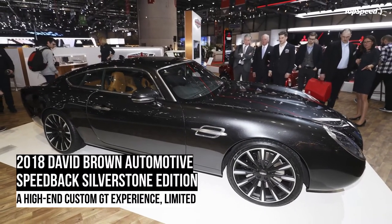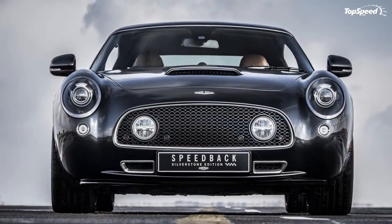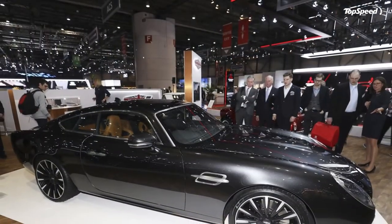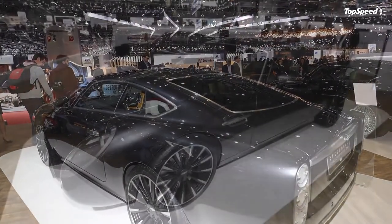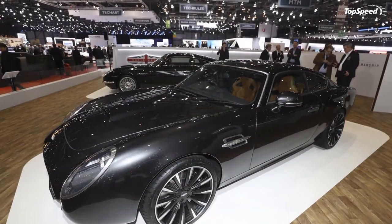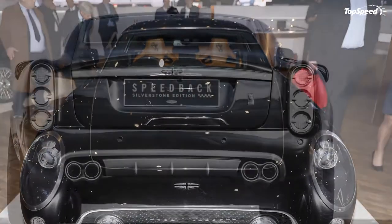To help it handle the power increase, the suspension was upgraded with fresh tuning specs. While more capable, the setup still seeks to find a balance between dynamic prowess and comfort. Final touches for the handling include an integrated dynamic stability control system, performance brakes, and an active rear differential.